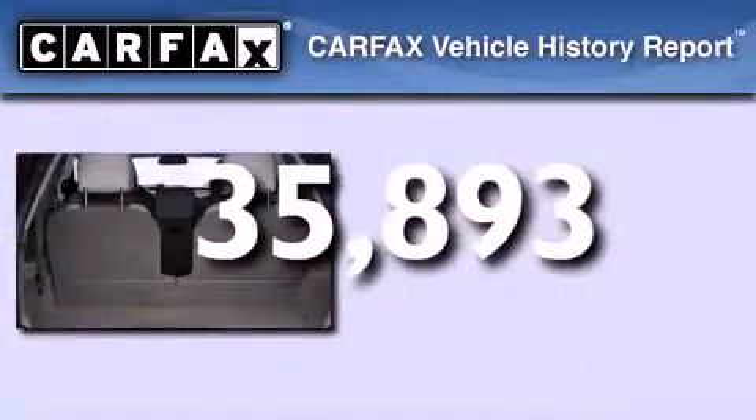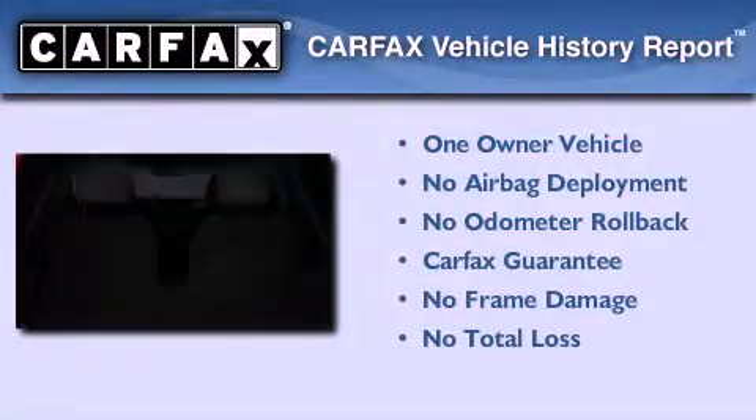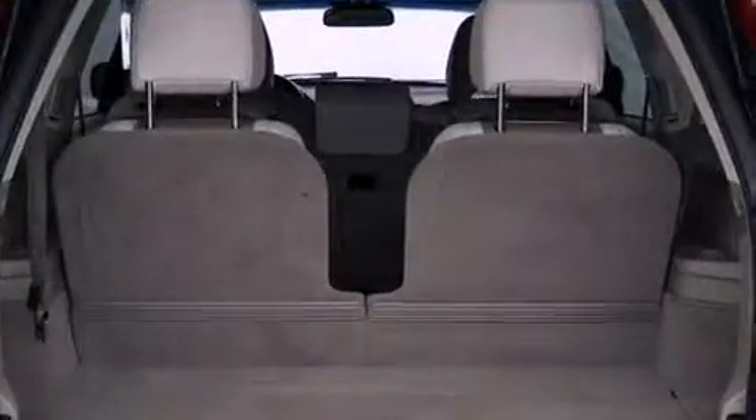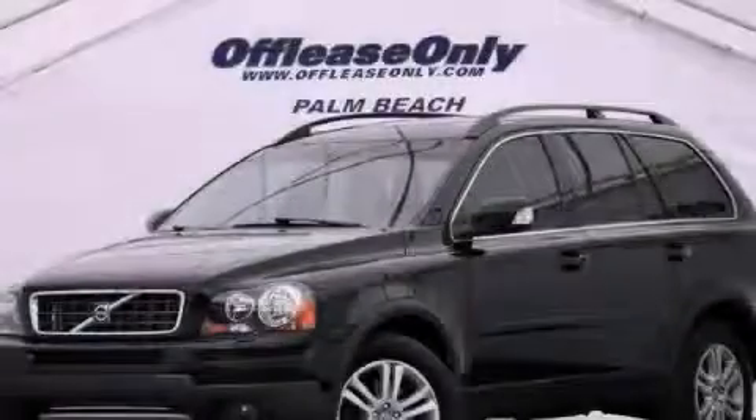This Volvo has had only one owner and it qualifies for the Carfax buy-back guarantee. Call or visit us right now and arrange your test drive today.